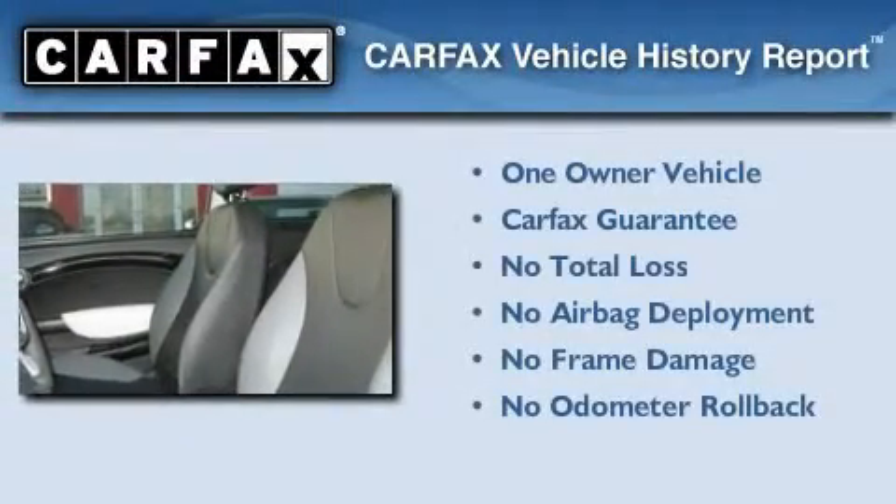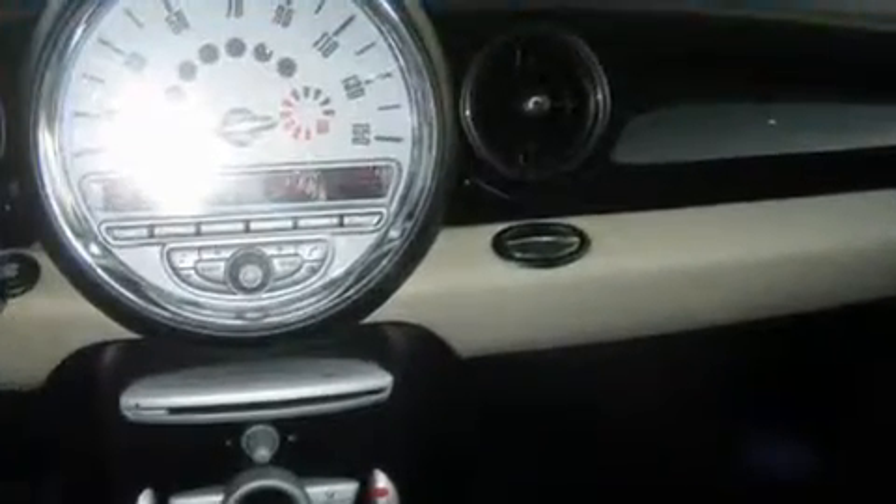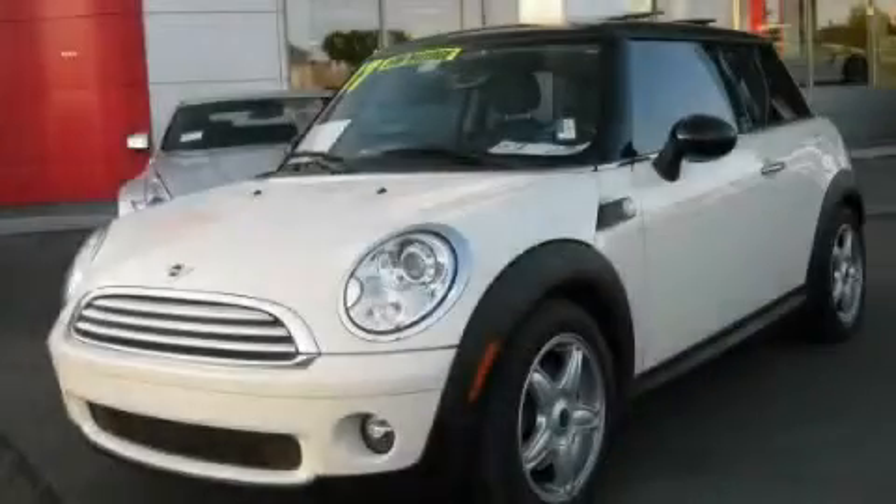This Mini has had only one owner and it qualifies for the Carfax Buy-Back Guarantee. This vehicle won't last long at this price — call and arrange a test drive now.